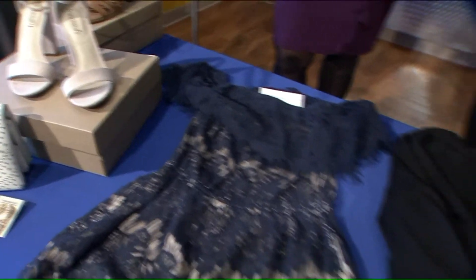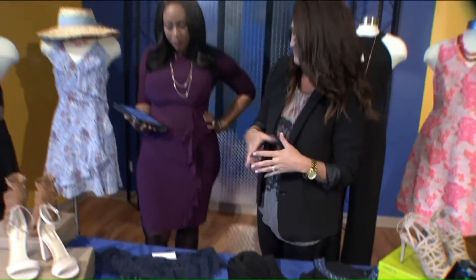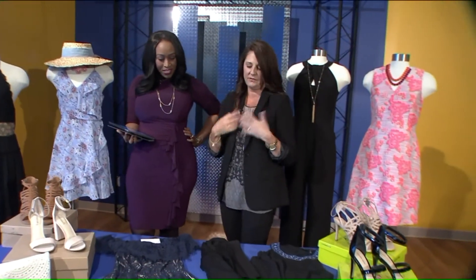You would pair that with black heels, and then a cute clutch and add some gold earrings for fun since it's off-the-shoulder to accentuate your face.